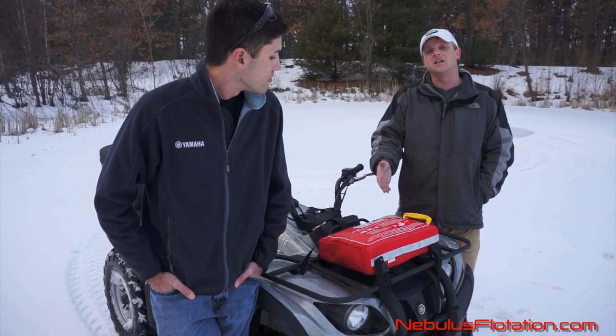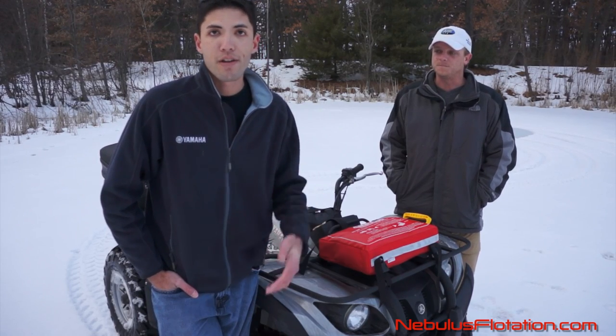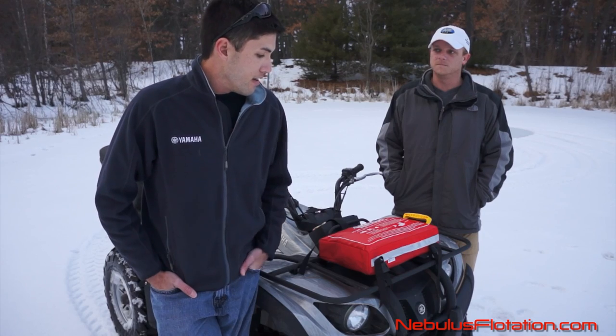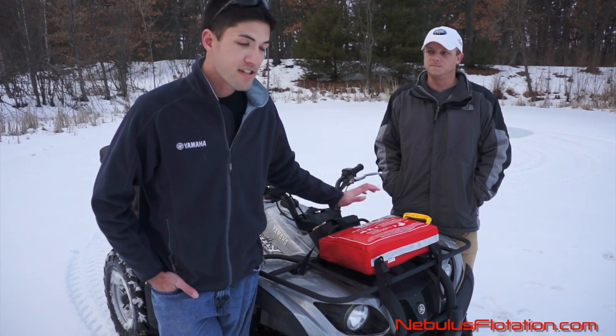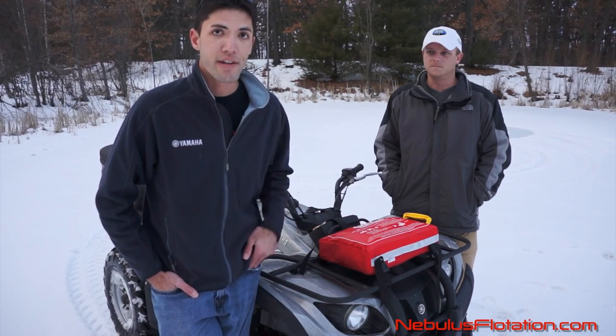It takes mere seconds to install on your transportation vehicle. So in light of what's happened a couple of weeks ago — losing a major ice industry icon — it's definitely a wake-up call for everybody to get on board and think about installing some type of flotation device on your ATV or snowmobile. This Nebulous doesn't take up any room and it's going to be worth its weight in gold if worst case scenario does happen.